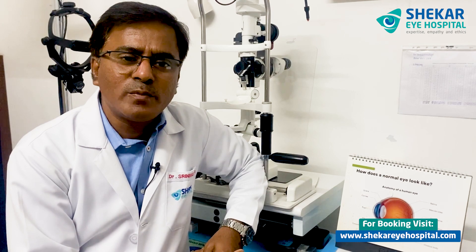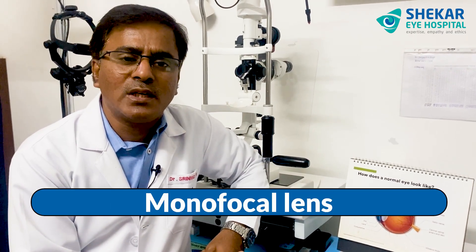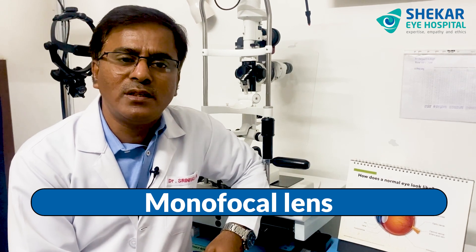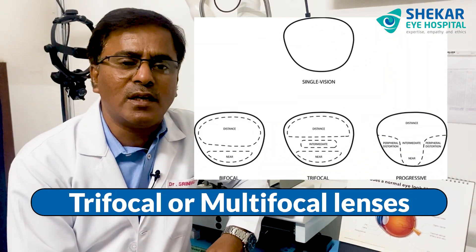Nowadays we put only 1.8 or 2 millimeters of micro incision to remove the cataract. A lot of advancements have happened in the implantation of intraocular lenses. Previously, we used to put a monofocal lens which covers only distant vision and never used to cover the astigmatism component, so patients virtually used to wear glasses for both distance and near after cataract surgery.